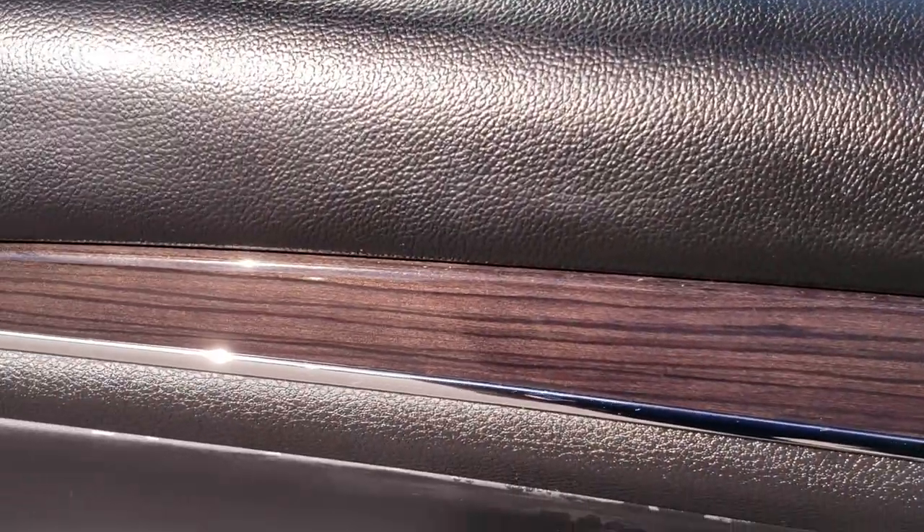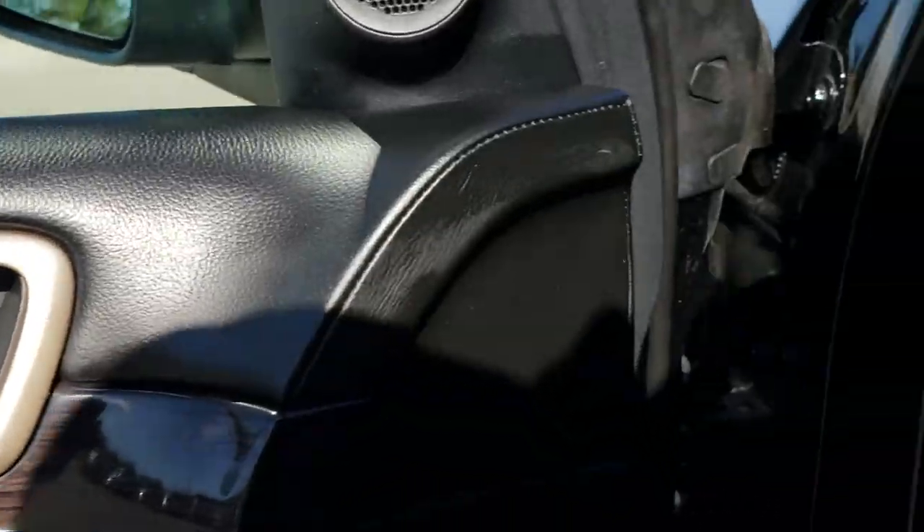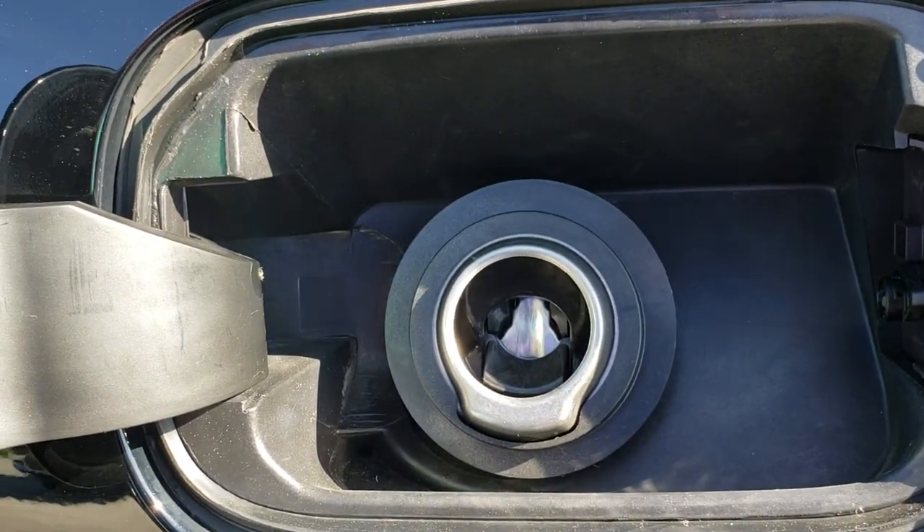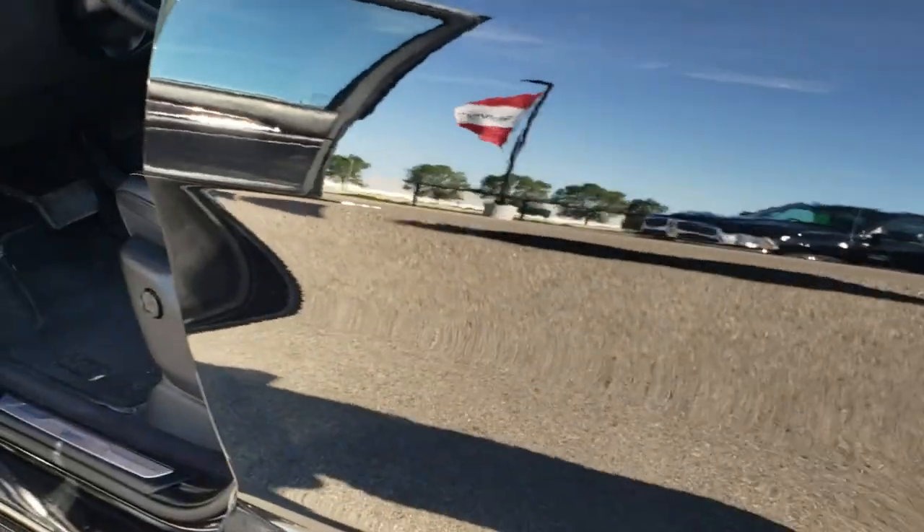It has the nice wood grain trim. Take a quick look at that capless fuel fill. If you have never used a capless fuel fill, they're pretty awesome — they don't have a cap, so you're never going to get gas on your hands again.